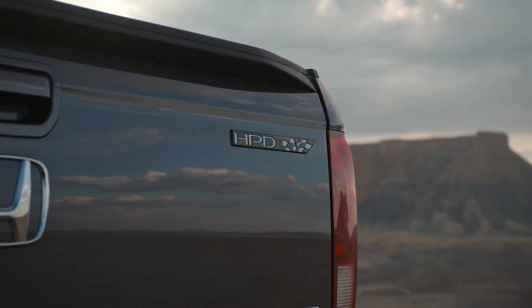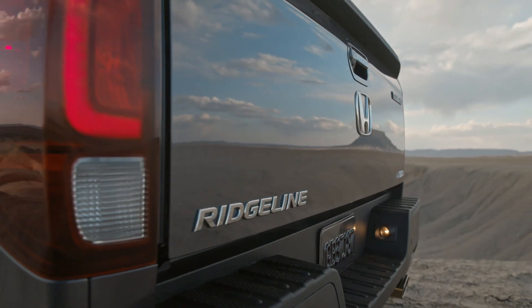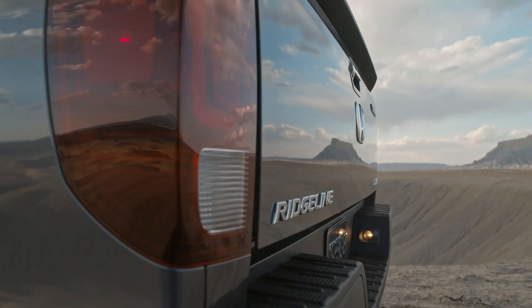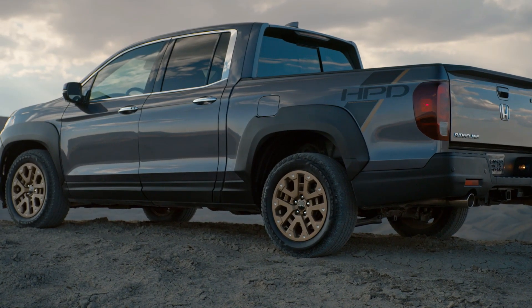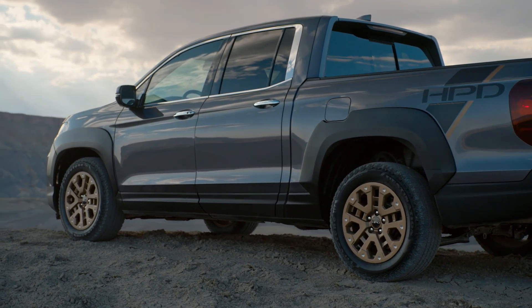Additionally, the Ridgeline's Sport trim adds new seat inserts, and all trims get new contrast stitching on the seats. The Sport, RTL, and RTLE trims feature new dashboard accents, steering wheel, and center console.